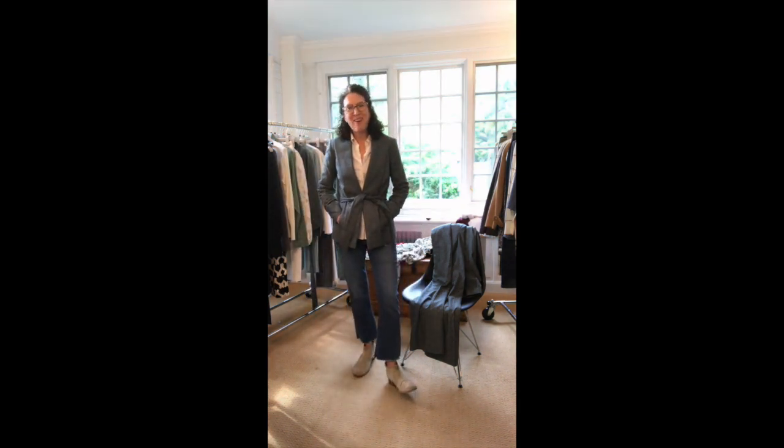This would be a really fun jacket to have right now. And I forgot to point out the pockets! So when you're out walking the dog right now in this transition fall weather, I think the Donegal jacket would be a perfect piece in your wardrobe.